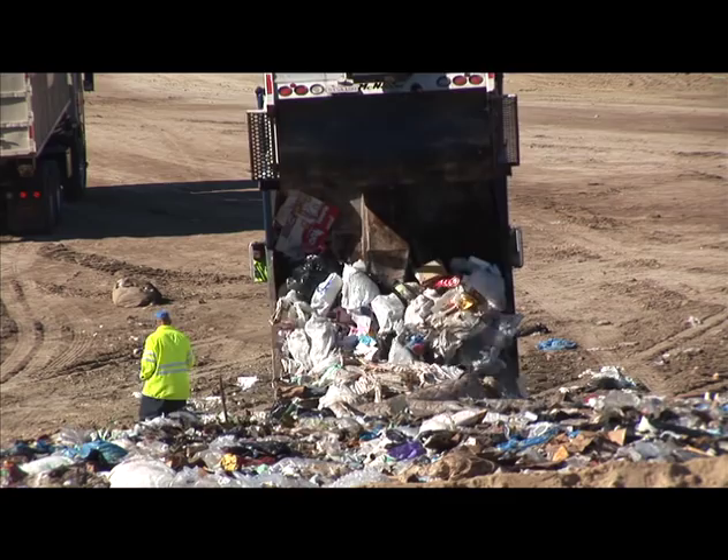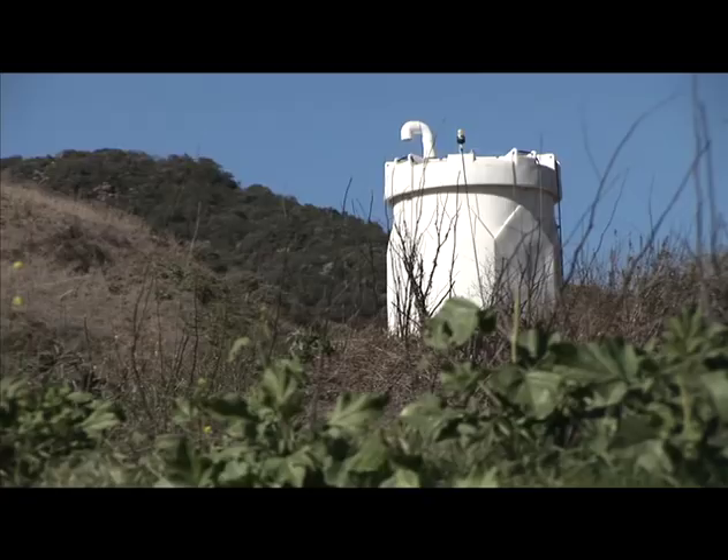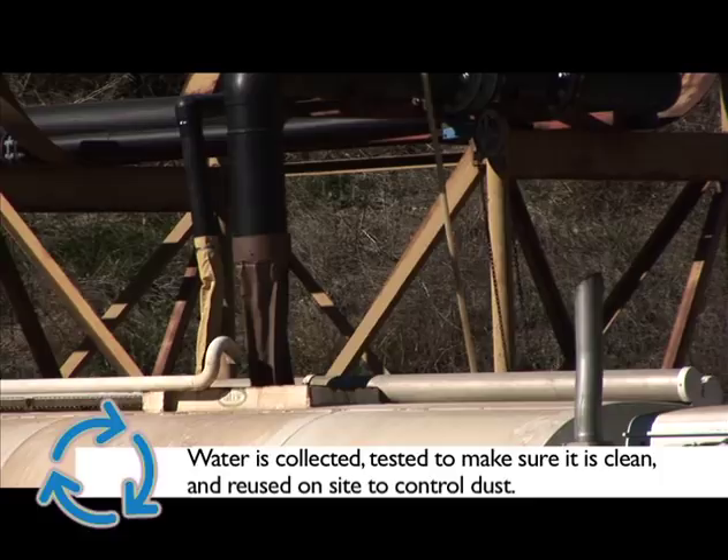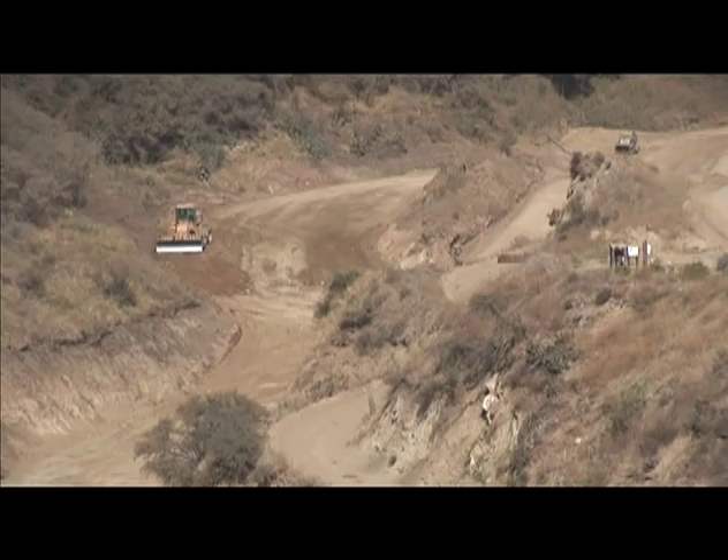To protect groundwater, all new landfills have to have liners — usually a series of carbon and plastic layers that prevent groundwater and trash from mixing. We also collect any surface water that comes in contact with the landfill; this collected water is tested regularly to make sure it is clean, then reused on site to control dust. Another important environmental protection measure is our landfill gas collection system. When trash decomposes within a landfill, it generates methane — a significant greenhouse gas.